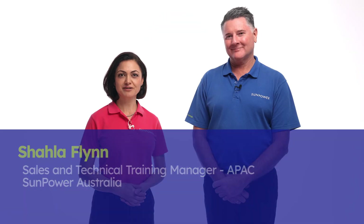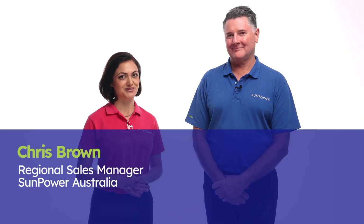Welcome to our training series on Performance 7 Solar Panels. I'm Shahla Flynn, the Training Manager at SunPower Australia. I'm joined by Chris Brown, one of our Regional Sales Managers. Today, we're diving into the innovative features and the superior benefits of Performance 7 that make this an exceptional solar panel.